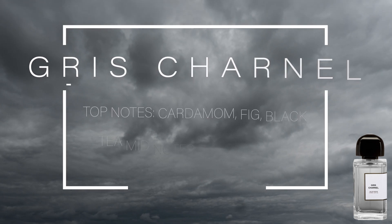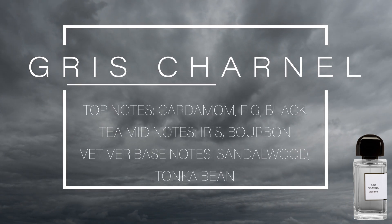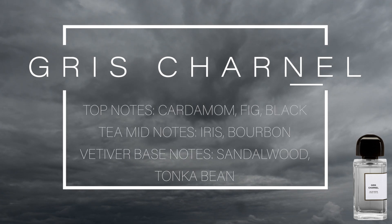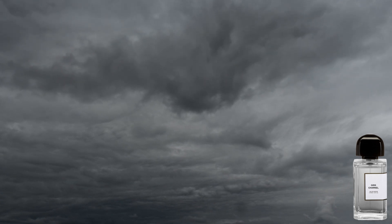So the notes for Gris Chanel from BDK Parfums — top notes are cardamom, fig, and black tea. Mid notes are iris and bourbon vetiver. And the base notes are sandalwood and tonka bean.